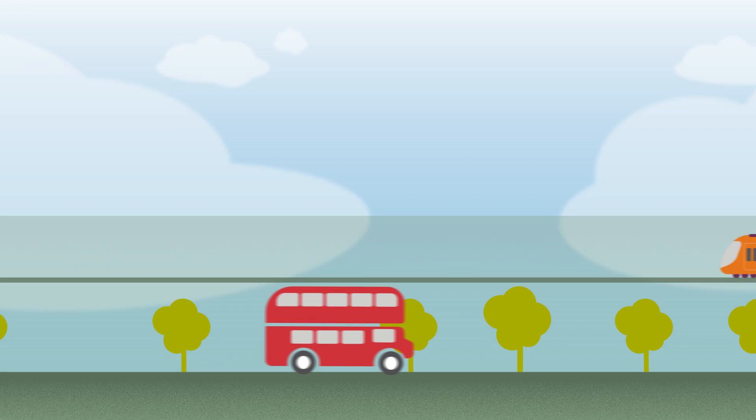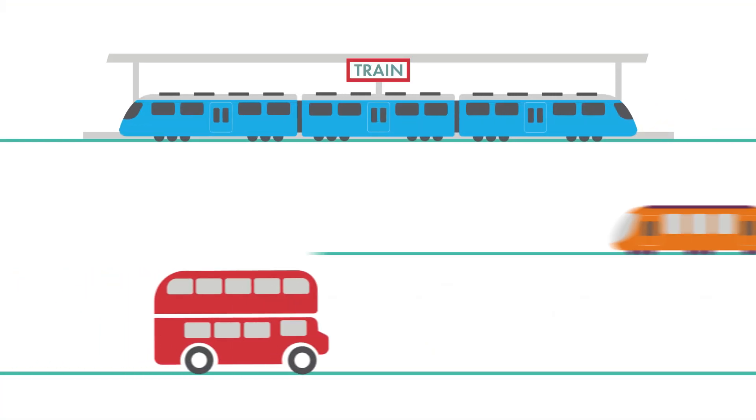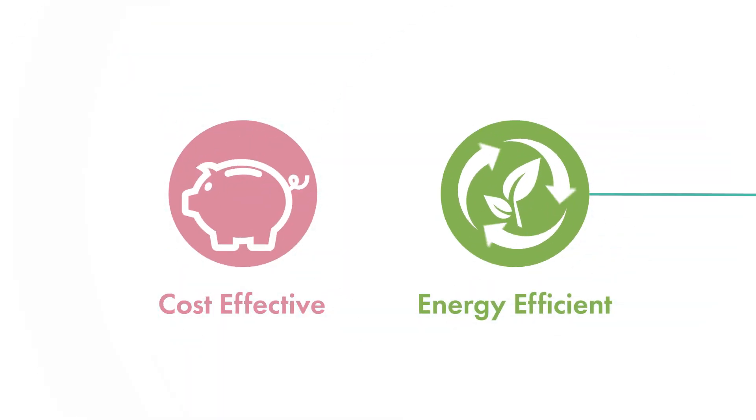VLR represents a new generation of public transportation that bridges the gap between on-rail and on-road public transport. It combines the advantages of trams, trains and buses, offering a flexible, cost-effective and energy-efficient transportation solution.